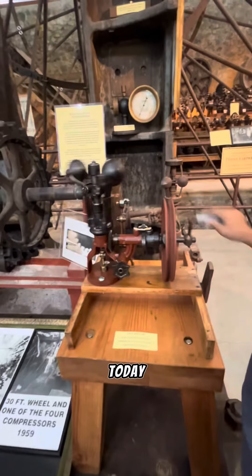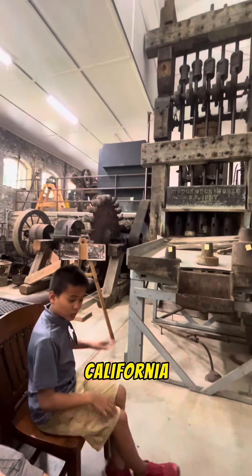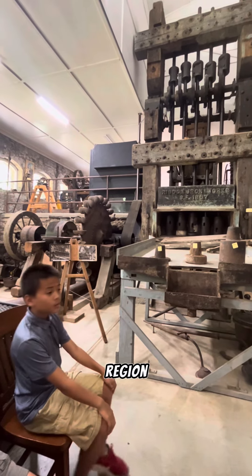Hello, everyone. Today, we're taking a virtual tour to the North Mining Museum in Gros Valley, California. This museum is a treasure trove of artifacts that showcase the history of mining in this region.